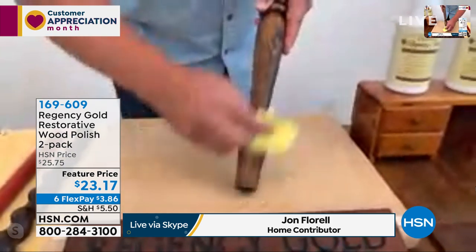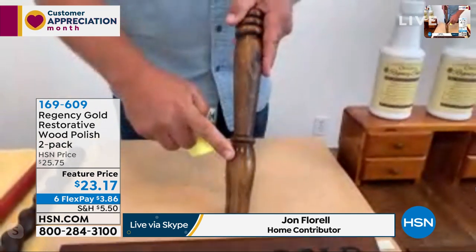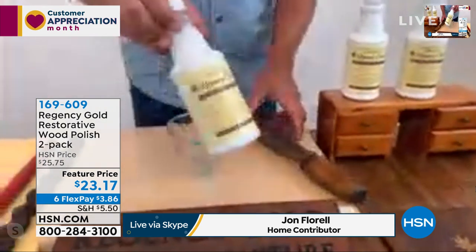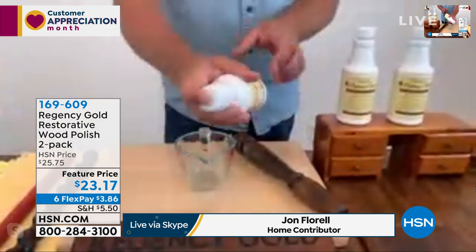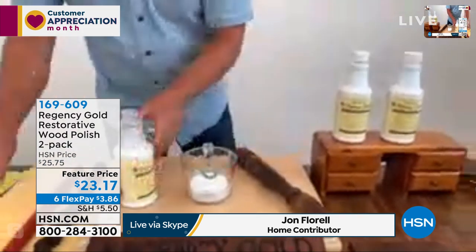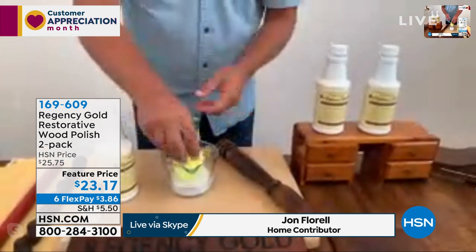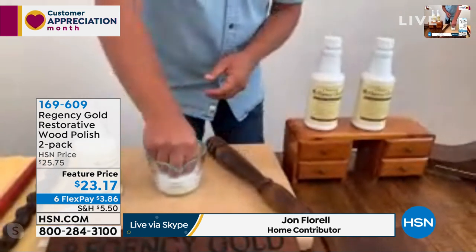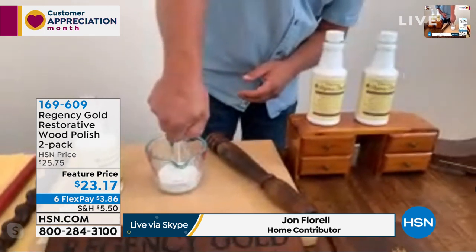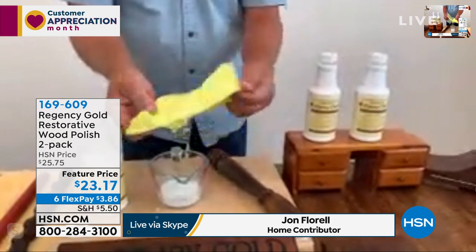I've got an oak chair leg here. What most people will do is take that old paste wax — that grandma used to use — put some on a cloth, smear it on your wood furniture, flip the cloth over, and buff and buff until it starts to shine. Some people might be happy with the shine from a paste wax, but watch the difference with Regency Gold. It works a little different — it's a liquid formula. Shake the bottle really well before you use it, then pour a little bit into a small bowl.